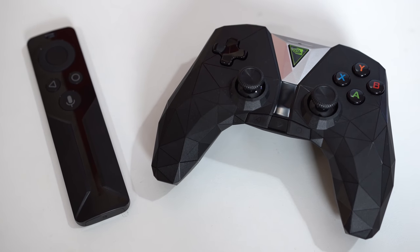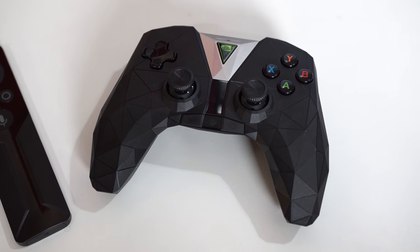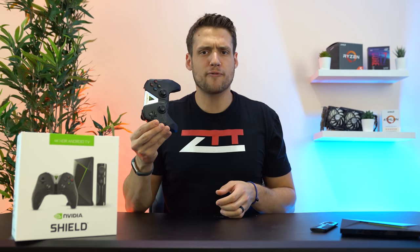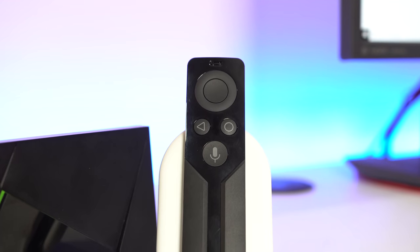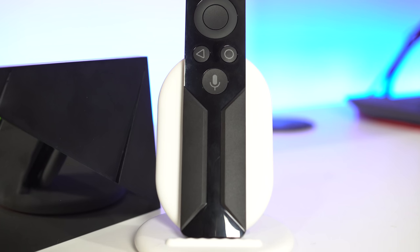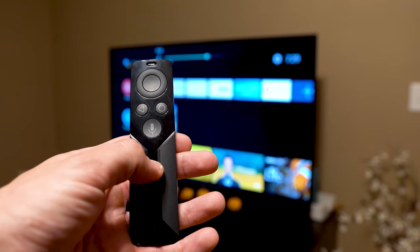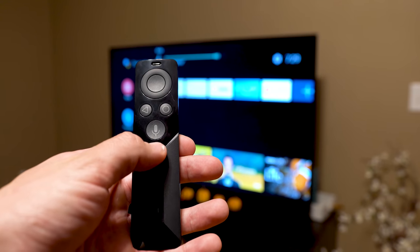To control the NVIDIA SHIELD you have 2 different options. The first one is their SHIELD controller, which is actually an impressive gaming controller. Despite the crazy angles on it, it's super comfortable to use and feels like a premium controller — not a knockoff PS4 or Xbox controller. The other method is the remote, and this thing also impressed me. On the top are the directional controls, then a back and home button, and underneath that is a button to control the built-in Google Assistant feature. Finally, underneath that button is a touch slider to control the volume, which is an appreciated feature.